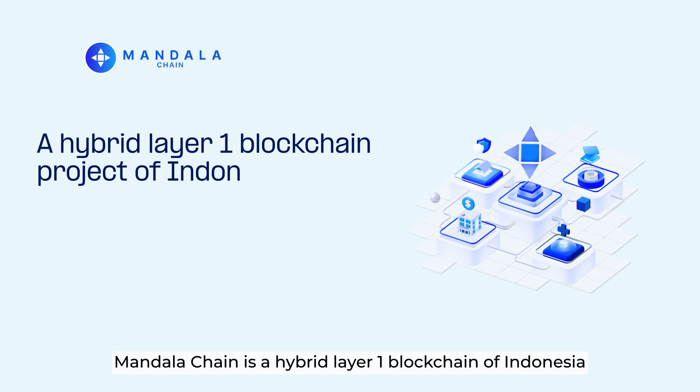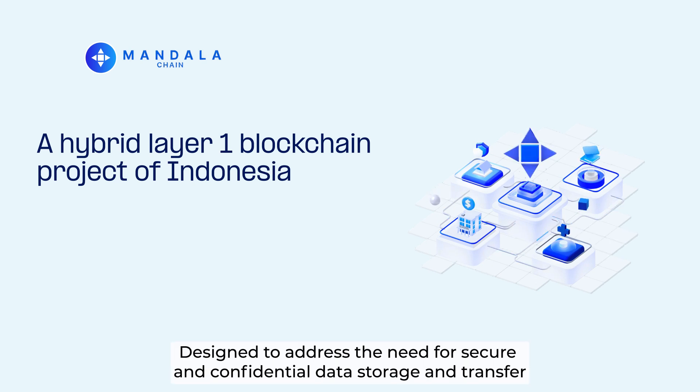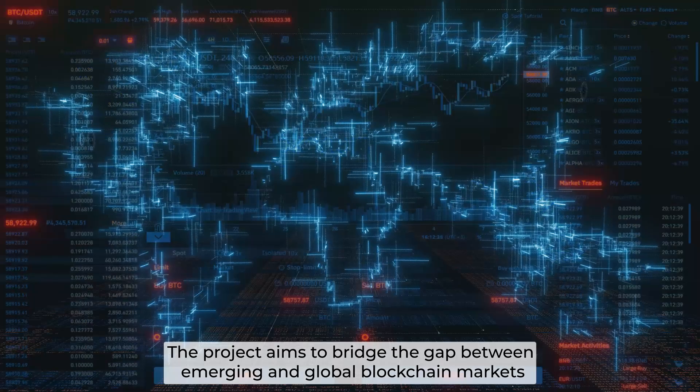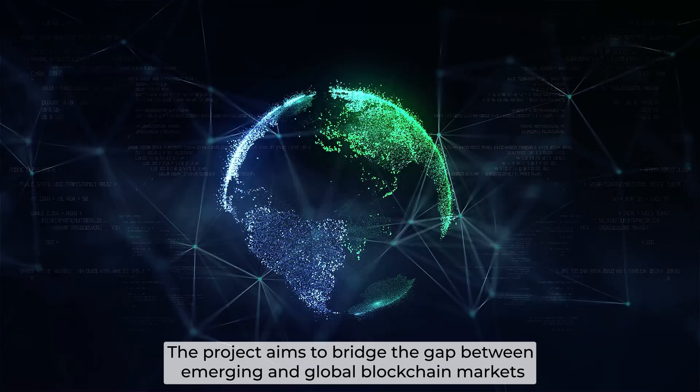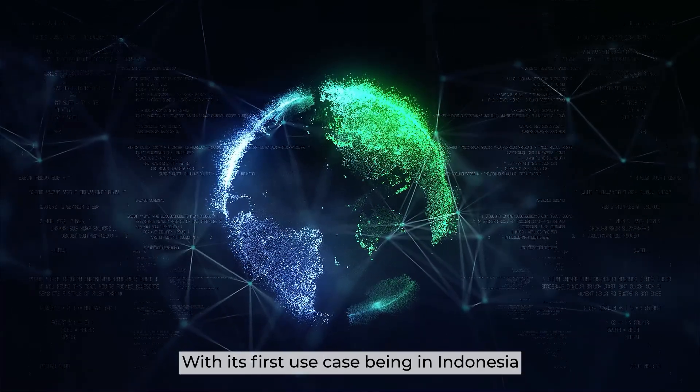Mandala Chain is a hybrid layer-one blockchain of Indonesia, designed to address the need for secure and confidential data storage and transfer. The project aims to bridge the gap between emerging and global blockchain markets, with its first use case being in Indonesia.